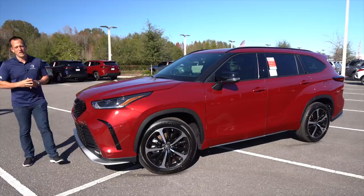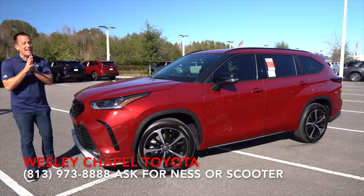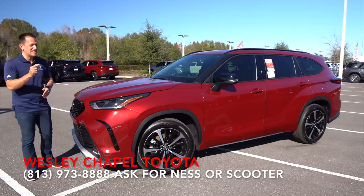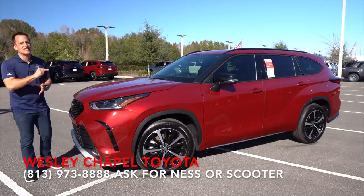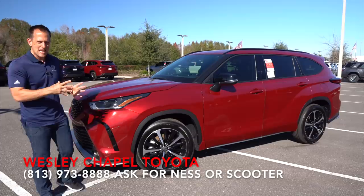Hey guys, what's up? It's Joe Rady from Rady's Rise. We're back here at Wesley Chapel Toyota, and guess what? We have something that I have not seen since the Chicago Auto Show from 2020. This is the new addition to the Highlander lineup — a 2021 Toyota Highlander, but not like any Highlander you've seen yet. This is the new XSE trim. Before we get into this sporty, mid-sized, three-row SUV, let's talk about what's going on here.